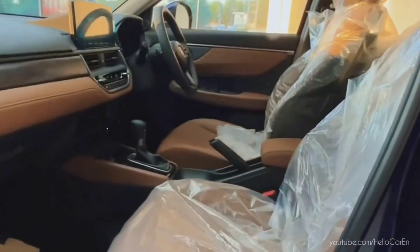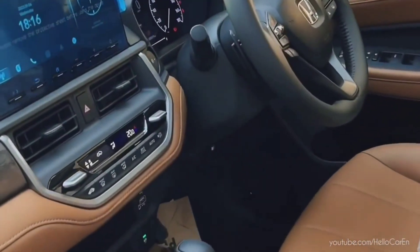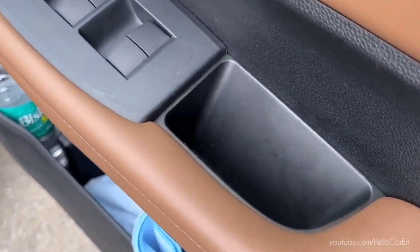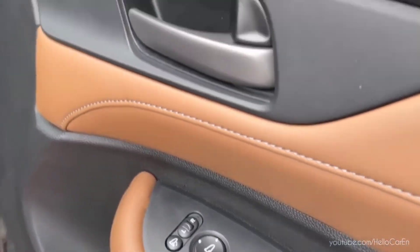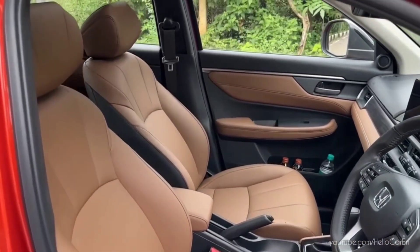Opening the driver side door, you will see the excellent dashboard finish. The door panel includes a speaker, bottle holder, ample storage space, power window controls, door lock/unlock button, ORVM controls, and a speaker below the door.